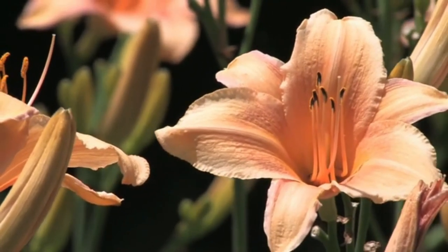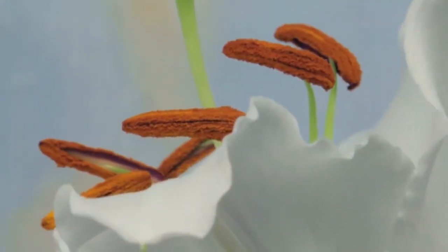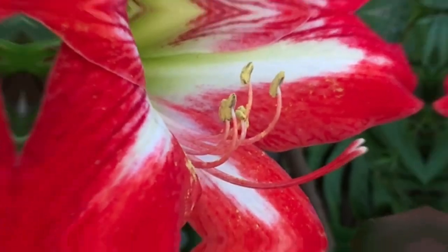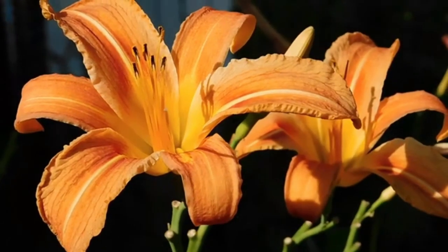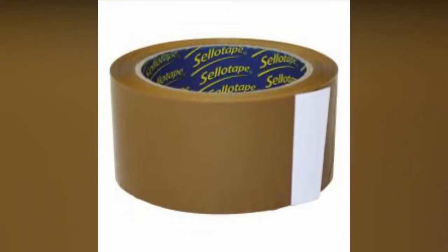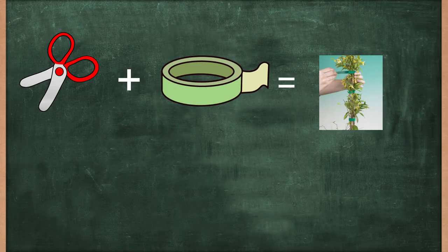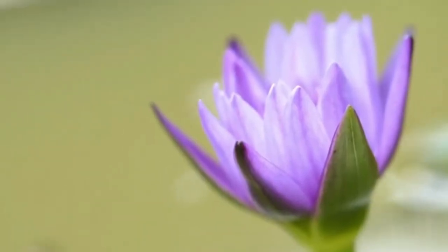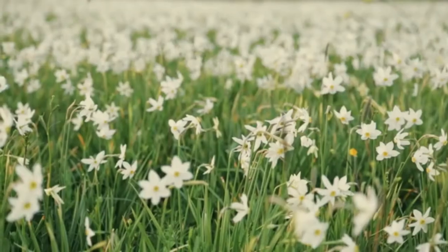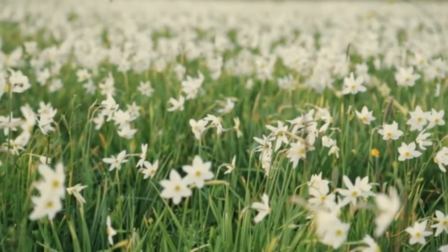Sellotape: lilies are some of the most gorgeous flowers on the planet, but their stamens can become your biggest problem. The rate at which they produce pollen is alarming, and at some point this pollen could stain something in your home. Thankfully, your good old sellotape can help — just cut out a nice-sized piece, gently dab the sticky side onto the pollen, and lift. The pollen will come right off. Be careful and gentle when doing this so you don't ruin your precious lilies.